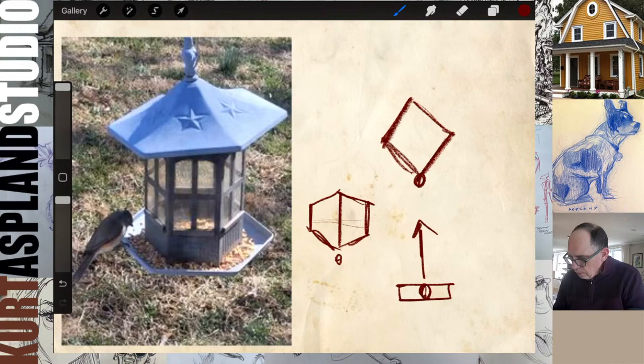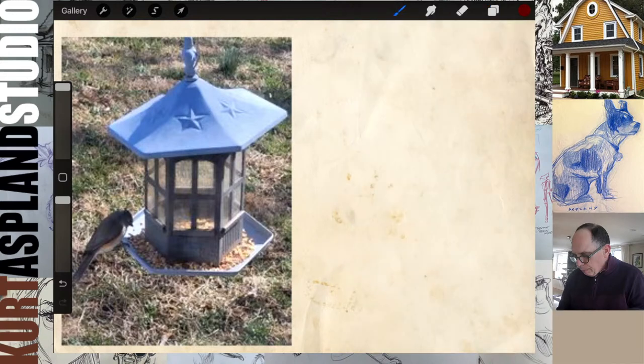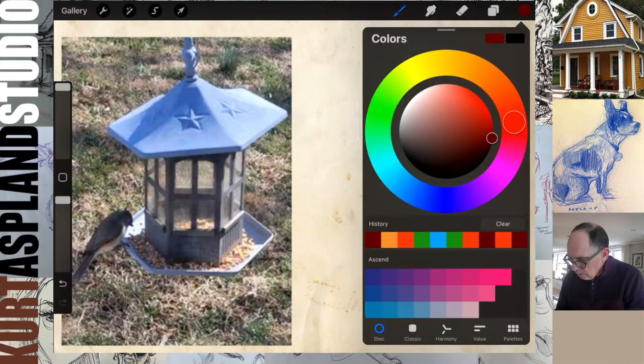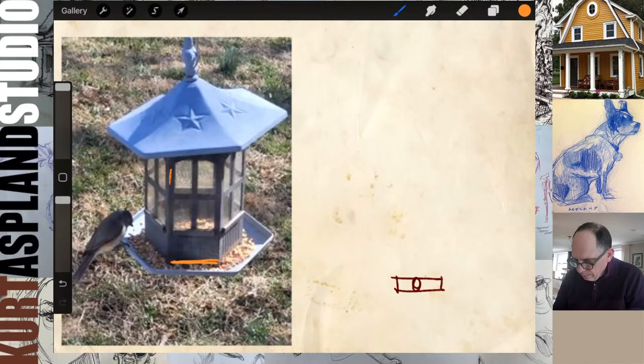So this birdhouse is a one point perspective because, if you look at it, this is square to how we are — this is square. I'm going to pause this, hold on. The screen is freezing on me, so hang in there. Sometimes these things will correct themselves, so let's give it a second.